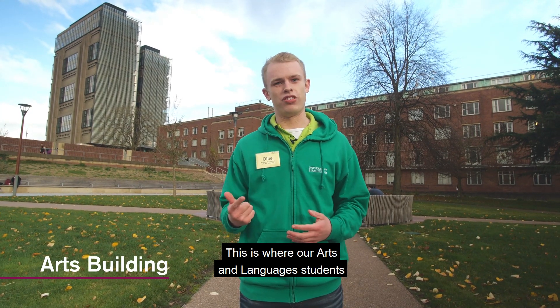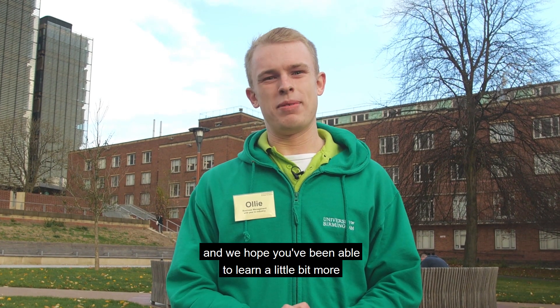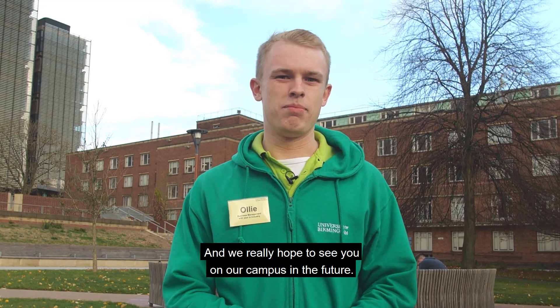This is where our arts and languages students tend to be based. We'd really like to thank you for joining us on this tour, and we hope you've been able to learn a little bit more about Birmingham. We really hope to see you on our campus in the future.